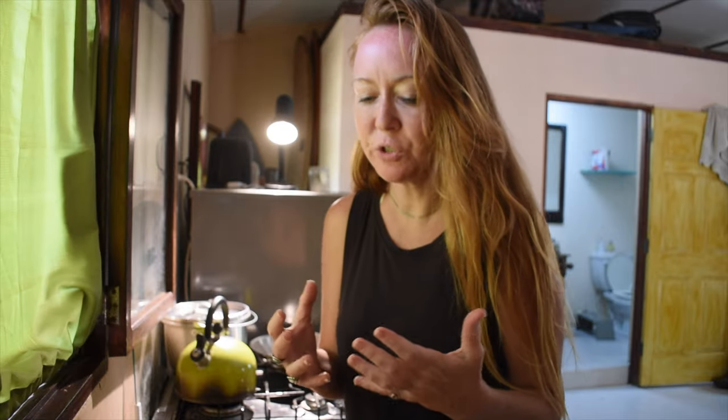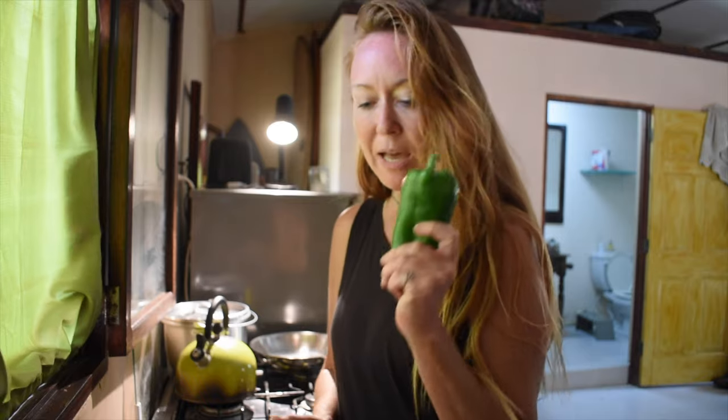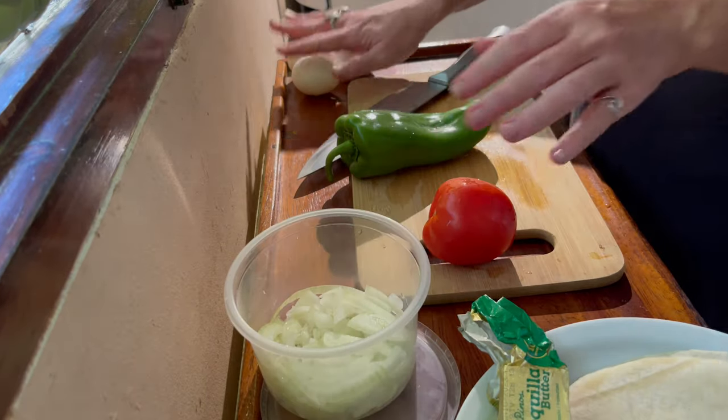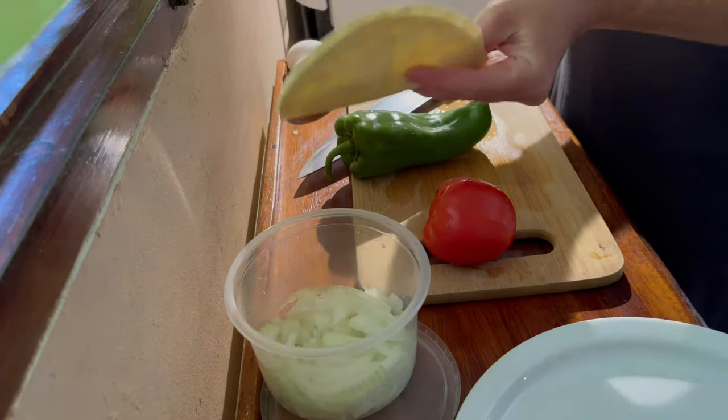I'm going to make my typical Nicaraguan breakfast. This isn't traditional in any way, this is just what I like to eat and I change it up all the time — sometimes I scramble the eggs, sometimes I poach them. Generally speaking, this is what I use: I have my poblano pepper, my tomato, onions already chopped, my eggs, butter, and some flour tortillas.